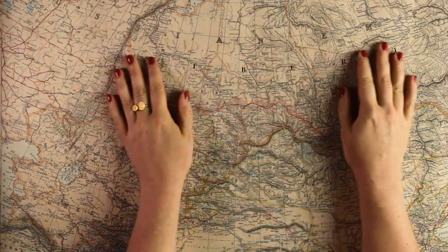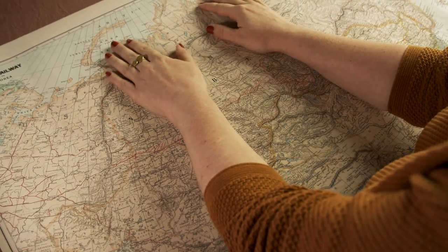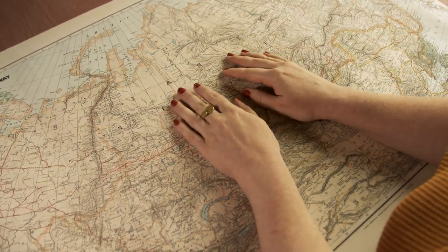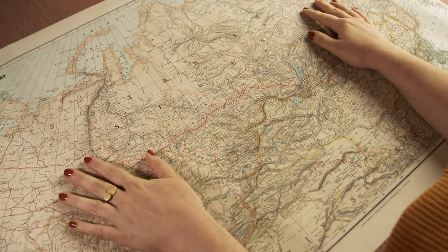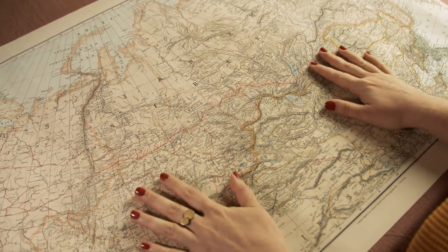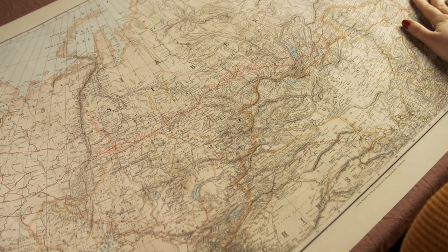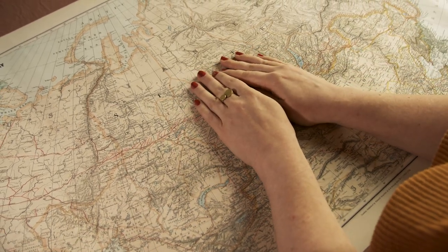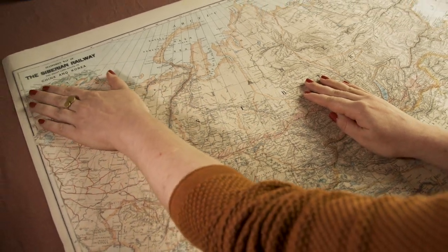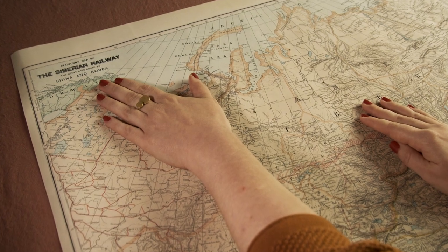Hey everyone. Today I figured we could have a look at this beautiful map that I got back in London at the start of summer. This is the Stanford's Map of the Siberian Railway, which you can see up here — the Great Land Route to China and Korea.